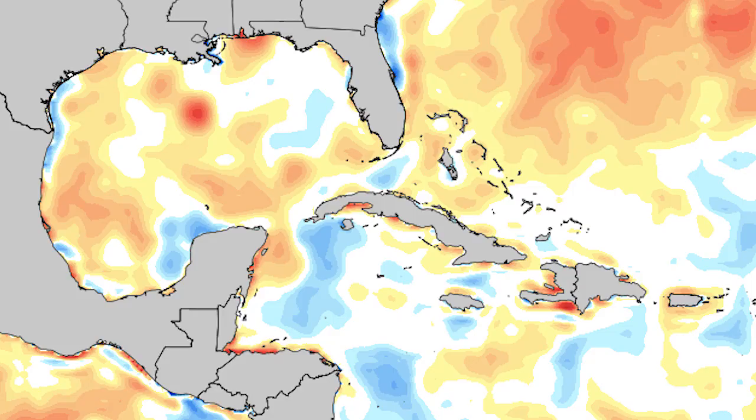I don't necessarily think that's going to happen with this one, but it is always possible. Here's your sea surface temperature anomalies — you can see just to the south of Cuba we have below-average temperatures, but in the Gulf of Mexico it's basically all above-average temperatures. So conditions are better than average in the Gulf right now.